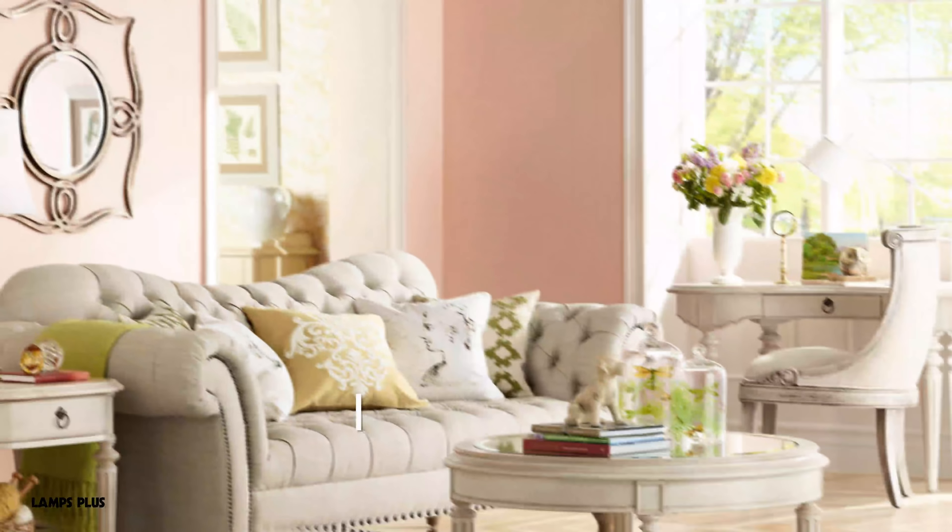Three things that I love to use for getting a Country Cottage aesthetic in my home are going to be chandeliers, fresh flowers, and pieces that have patina.